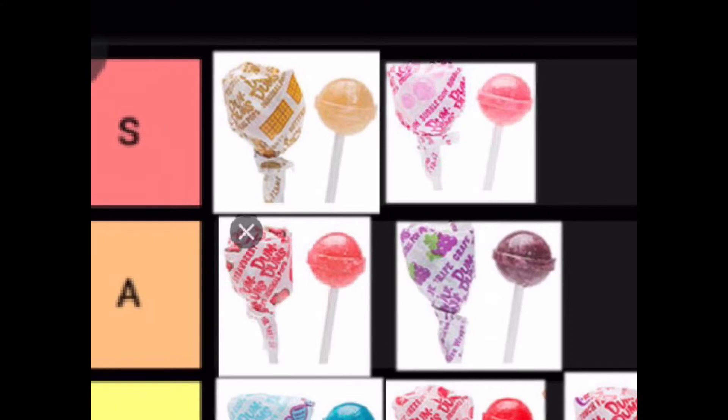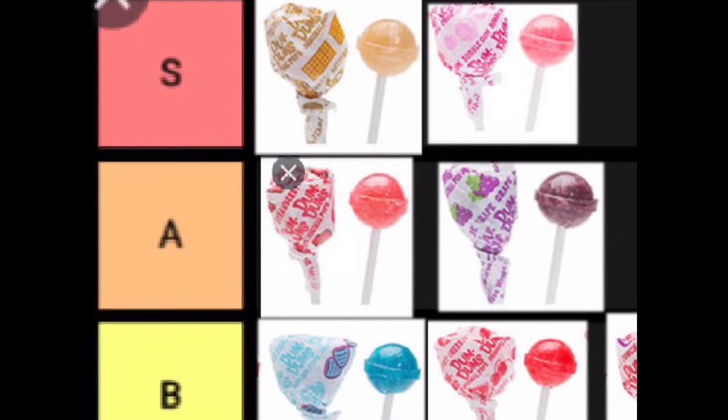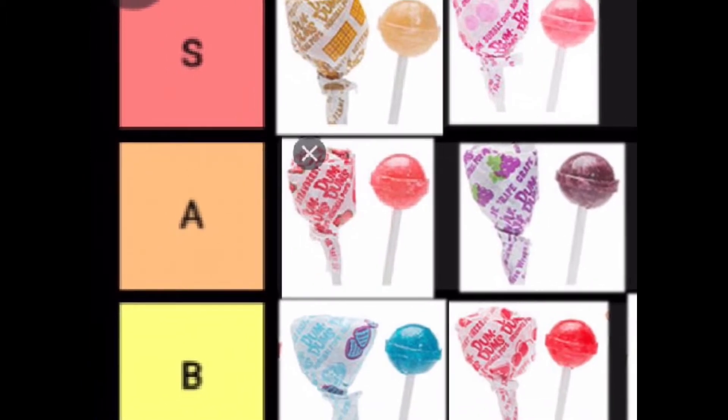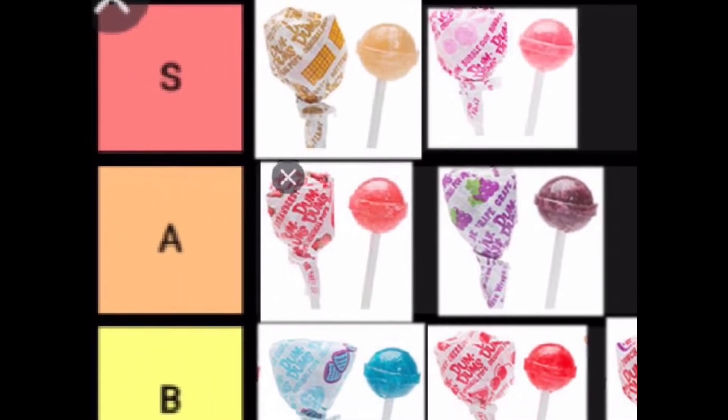We also have bubble gum in S tier — that's also a very good flavor. Then moving down to A tier, we have the strawberry Dum-Dum and the grape Dum-Dum. These are some of the original flavors.